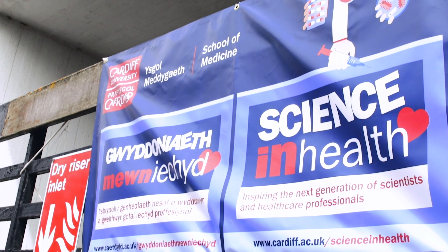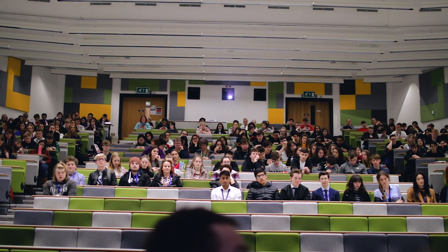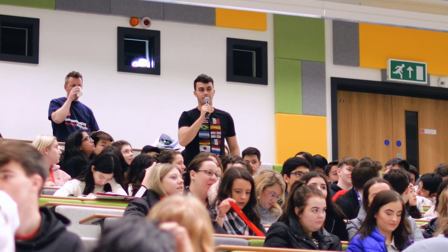There are extensive opportunities throughout the day for the visiting sixth form students to quiz our current PhD and postdoctoral fellows about the particular career paths that they've chosen and what opportunities might exist for the sixth form students.